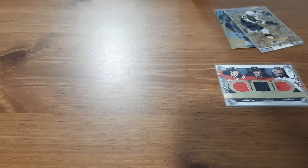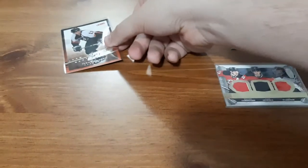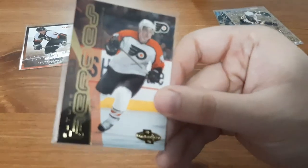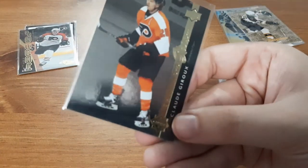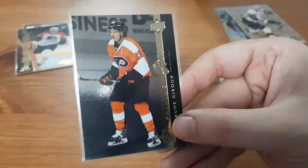Now on to the next pack — it's all Philadelphia Flyers. We have a Victory Stars of the Game for Simon Gagne. We have a Future Heroes for Justin Williams. And a Shining Stars for Claude Giroux. I have a small PC of his, so that's a nice one to get for me.